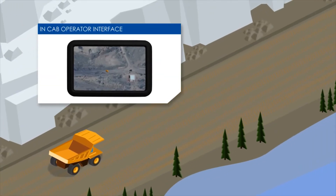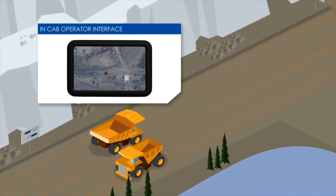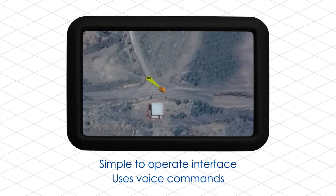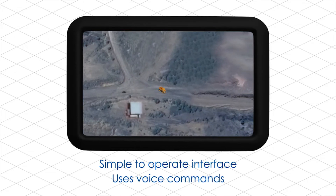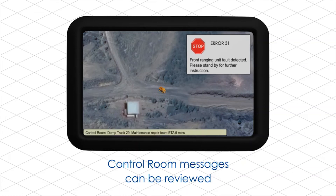The in-cab operator interface is a high-resolution touchscreen LCD that provides enhanced situational awareness through radar-like warning indications. The interface is simple to operate and uses voice commands to alert and instruct the driver, with enhanced features that allow for GPS maps, threat acknowledgement, and camera inputs. Error messages are direct and easy to understand, and control room messages can also be reviewed.